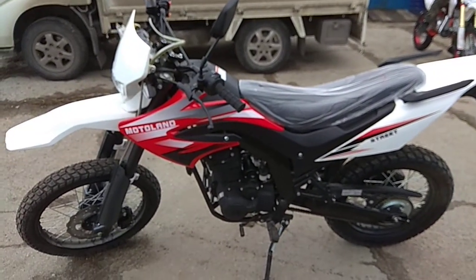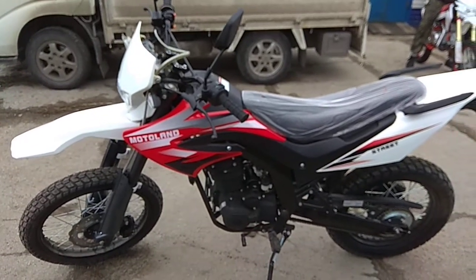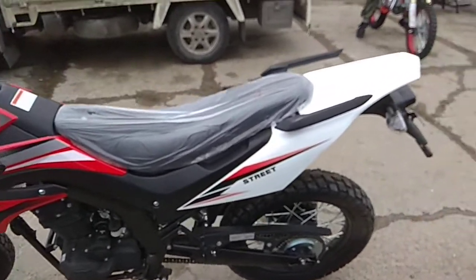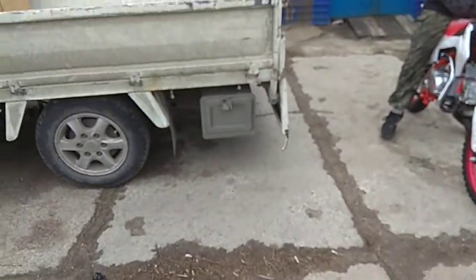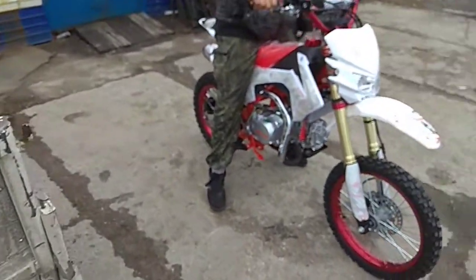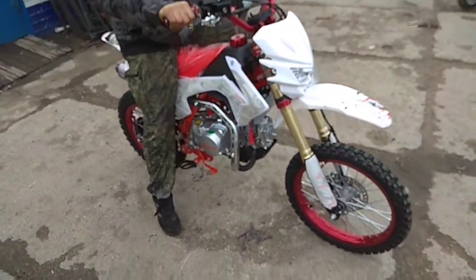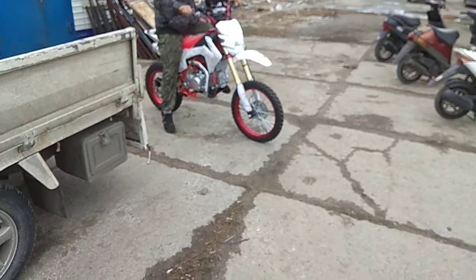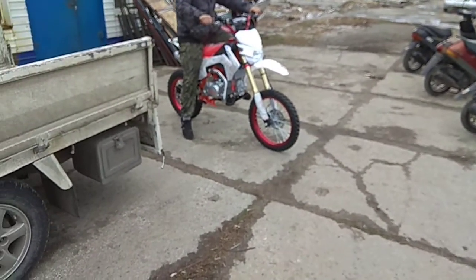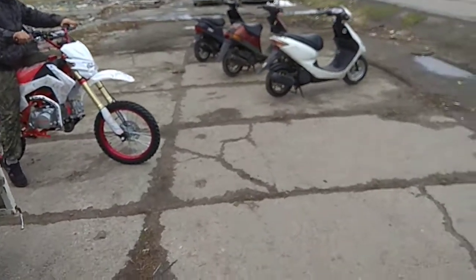В магазине Мотосибирь 55 на 13 Комсомольской, 1-2 в городе Омске представлен большой ассортимент техники: скутера, мопеды, мотоциклы, квадроциклы, новые ВУ, запчасти, комплектующие. Чуть позже будет видеообзор Мотолэнда — это новинка 2018 года, Питбайк 140-й, в очень жирной комплектации. Кому интересно — чуть позже ознакомитесь с видео.